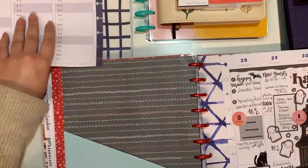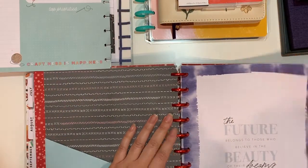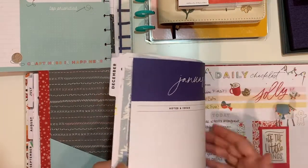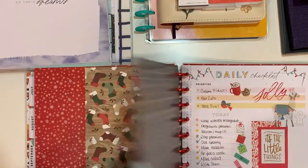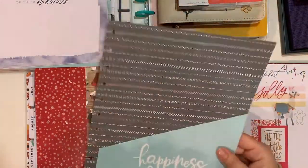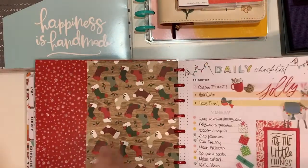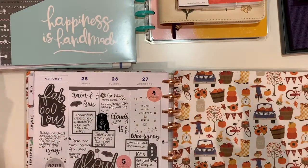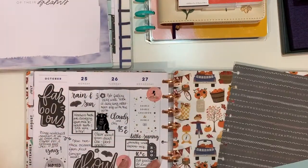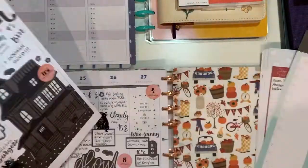I have November and some Christmas stuff which I'm going to leave here for the time being because it has the red discs, and this is my only big-size folder. I'm going to keep this here for the time being and migrate it a little later. This is my Christmas setup which is highly likely going to change next year. So we have the other side of October.